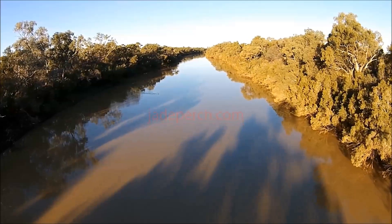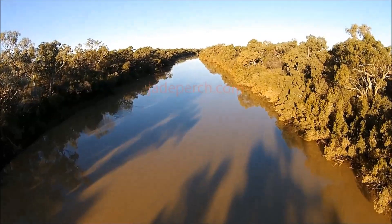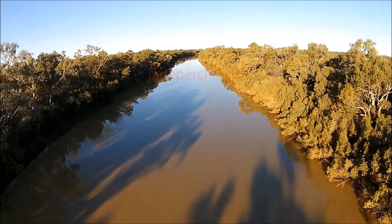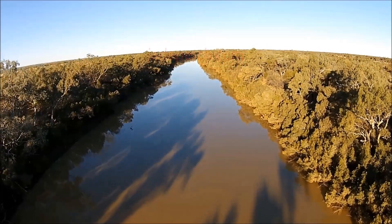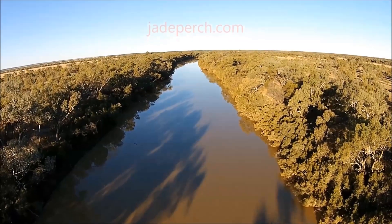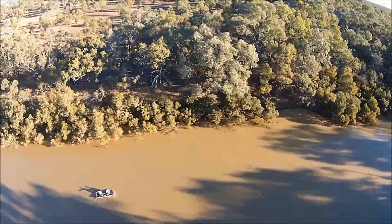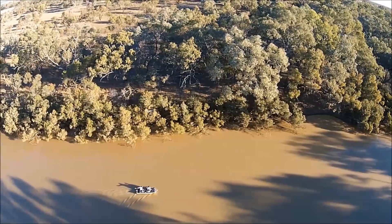Here you see the Barcoo River, which is the home of Jade Perch. Jade Perch, or Scortum barcoo as the scientific name calls them, are only found in this region of central Queensland. These rivers drain into the central drainage basin known as the Lake Eyre Basin.